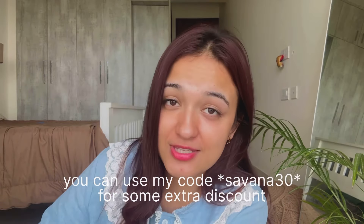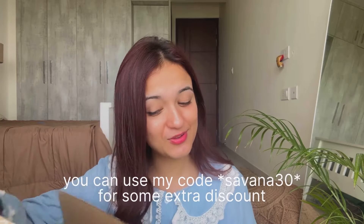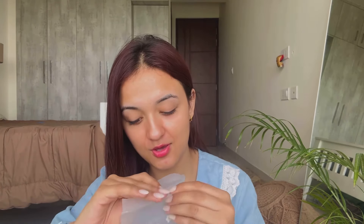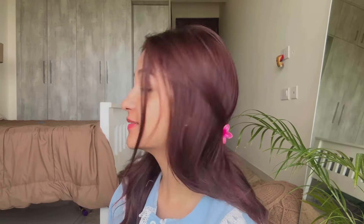You can check the products directly from the description box and purchase from there. They've sent me these cute stickers which have lovely messages written on them like 'do it for yourself,' 'Savannah squad,' 'love love love,' and more. They also sent me these cute phone covers and I really love them — they're so cute and I can't wait to use them.